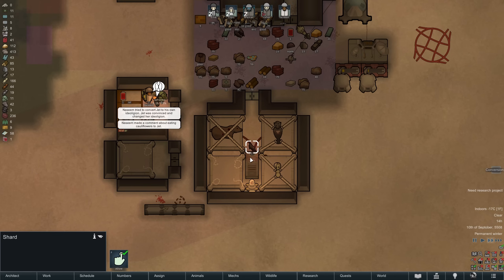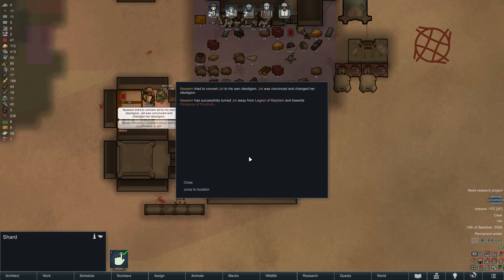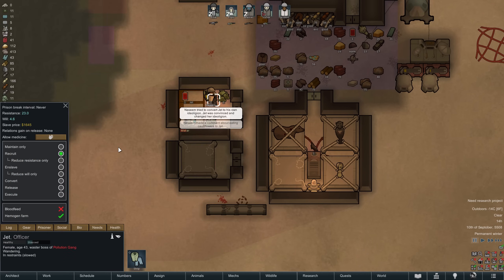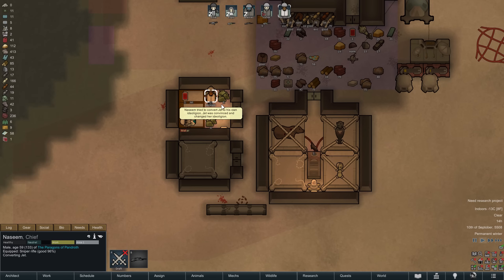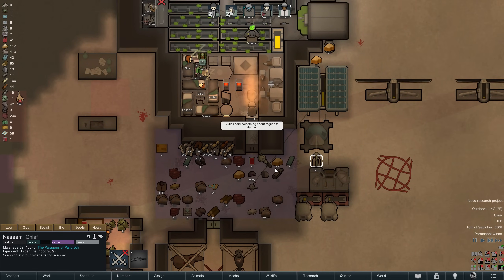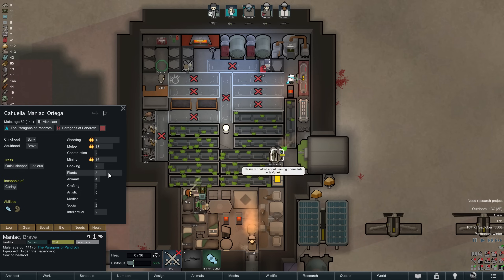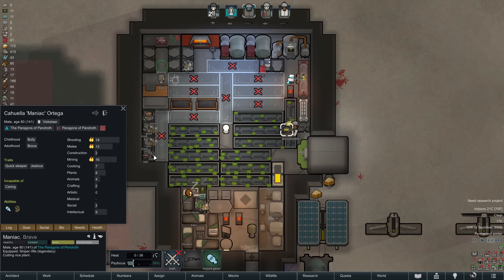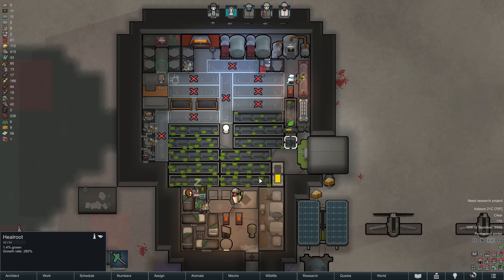Just a few seconds later, good news from the prison. Nazim has successfully converted our genie, earning us ideology development point number 5. However, the real treat will be recruiting her — she is officially classified as a waster boss and comes with a resistance of 23, which will take some time to get through. Meanwhile, we make use of Maniac's level 8 plant skill to plant some heal root. Our food supply is not completely stable, but should be enough for our 5 colonists. Let's get some medicine going — on this difficulty, it's always good to have.